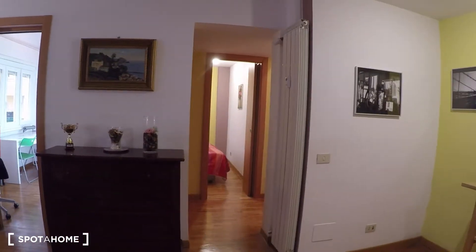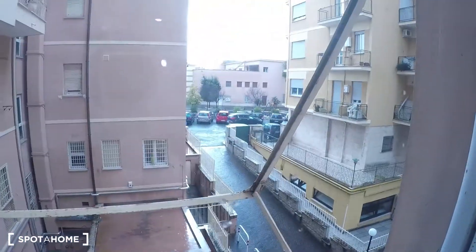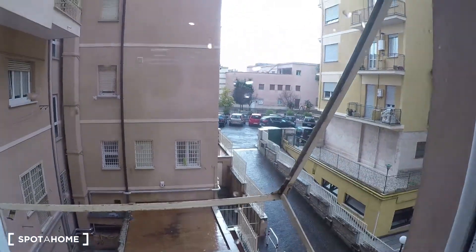Over here we have bedroom number one, bedroom number two, and bedroom number three. The view is mainly internal, and over there we have a bit of the street, but it's mainly internal.